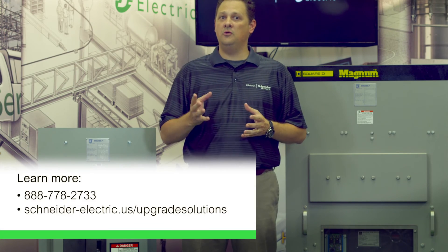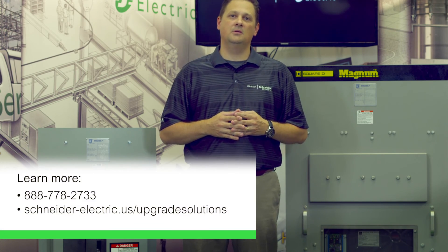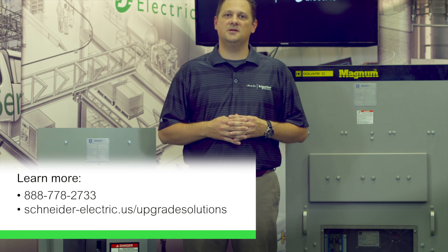To learn more about our solution and other ways to upgrade existing equipment, please give us a call or visit our website.